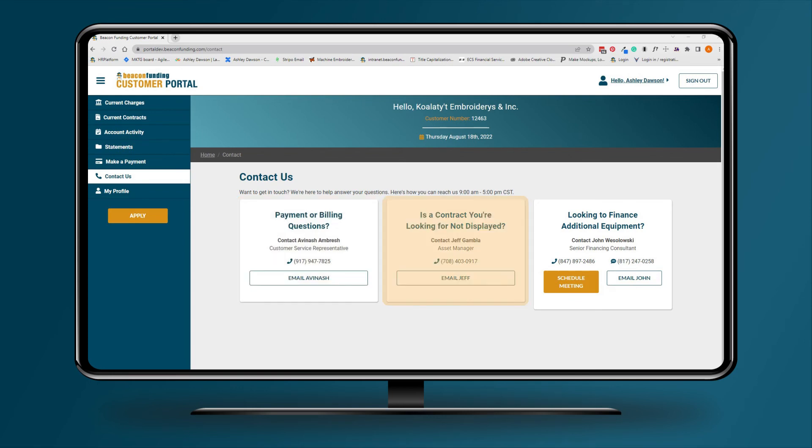Contract not displayed? Contact Jeff Gambler, our end-of-lease expert. Looking to finance additional equipment? A dedicated finance consultant is here to guide our customers through each process.